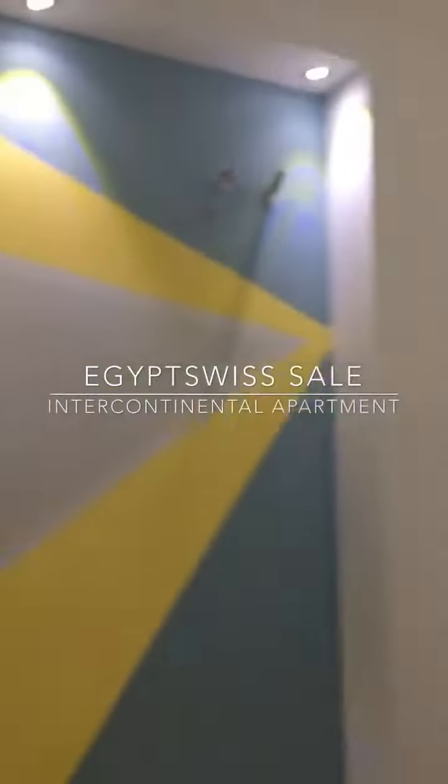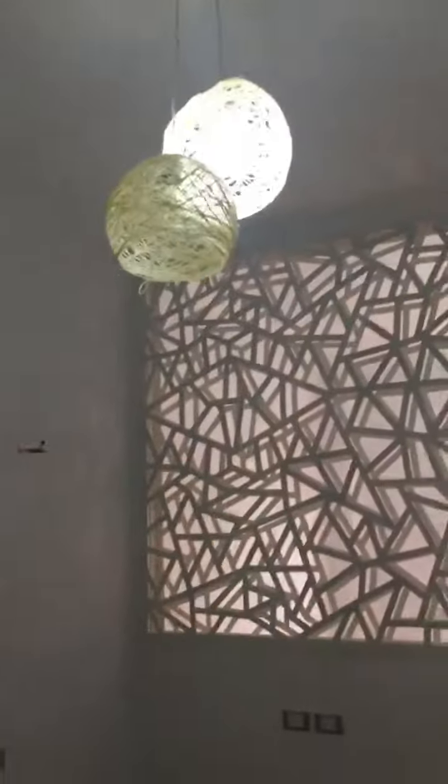Hello, it's Joanna, welcome from Intercontinental Maria, where today I will show a beautiful, very well-designed apartment for sale. This is a two-bedroom apartment.